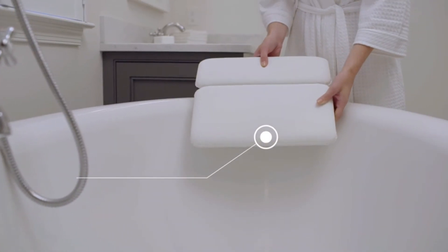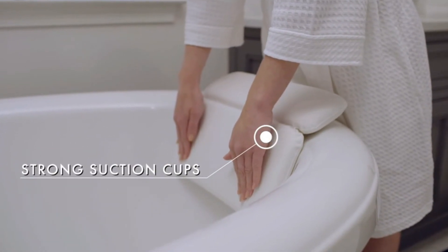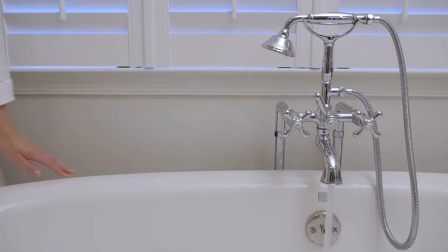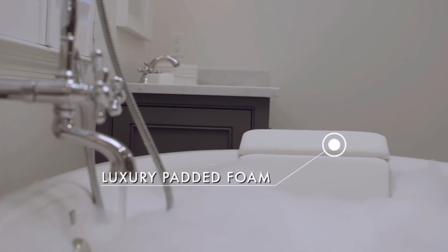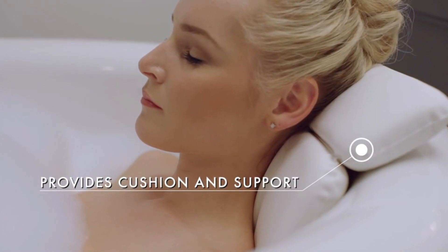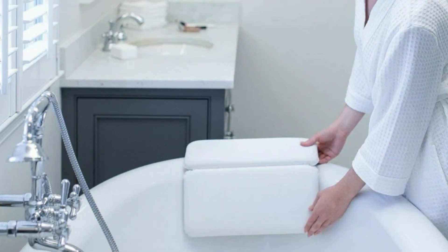Gorilla Grip Original Spa Bath Pillow: This bath pillow consists of 7 suction cups. The suction cups are pretty powerful, which ensures that you will be able to keep the pillow in its place without any problem at all. This will help you in having a comfortable bath. Moreover, it consists of 2 inches of padded foam inside. Key features include 7 suction cups, 2 inches of padded foam, 2 panels, and waterproof construction.